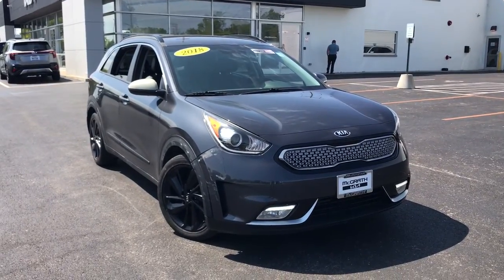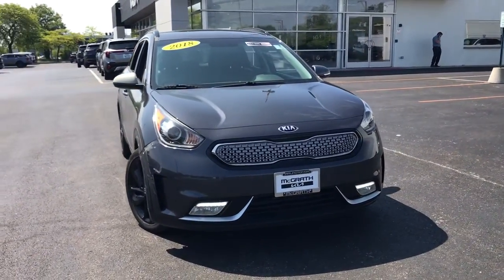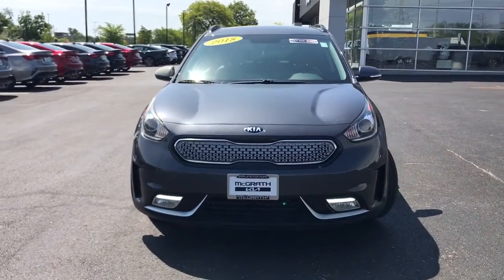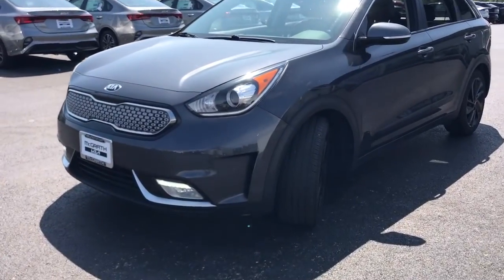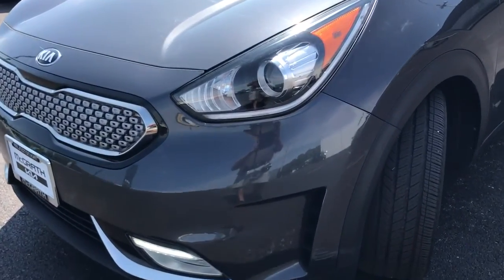Go home happy with the 2018 Kia Niro. With less than 60,000 miles on the odometer, this vehicle stands out from the rest. From daily drives to epic road trips, this Niro has you covered.